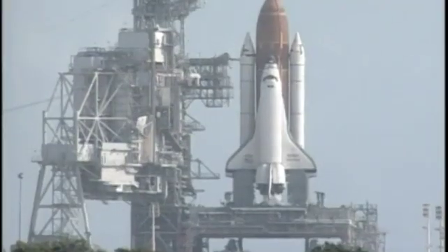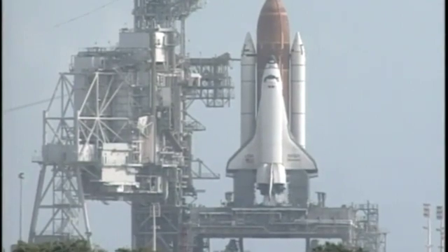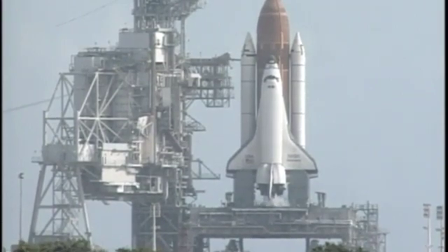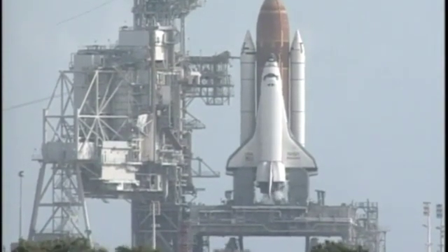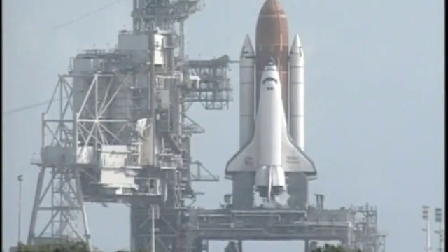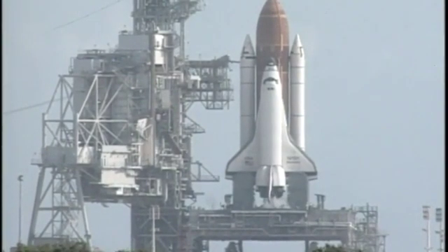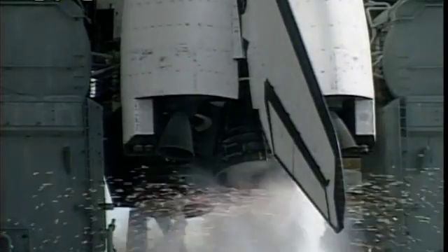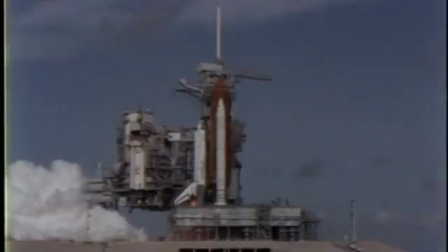One minute. Standing by now for the handoff to Discovery's onboard computers. At T-minus 31, Discovery will be controlling. T-minus 40. Booster heaters are off. T-minus 30 seconds. 25. Standing by to activate the sound suppression water system in five seconds. 15. T-minus 10, 9, 8, 7 — go for main engine start. Three main engines up and burning — we have a cutoff.